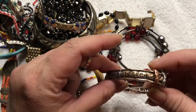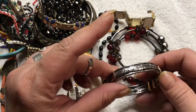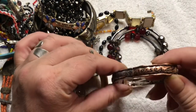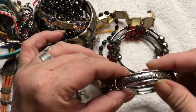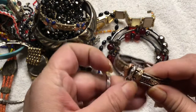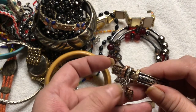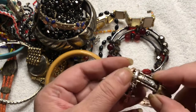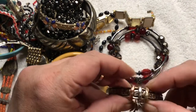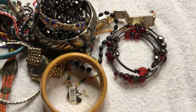It says 'Blessed' in like a copper color. Love, hope, faith, and silver. Blessed again — love, hope, faith. It's a stretchy bracelet. It has these charms: a cross, another cross — all three crosses. And these pieces move. Very pretty, very nice.